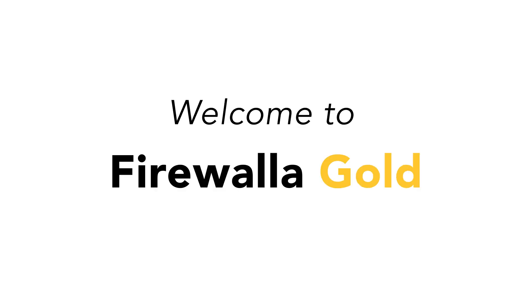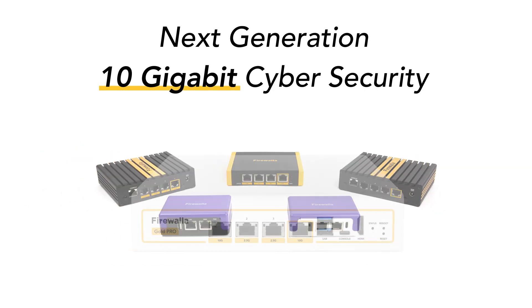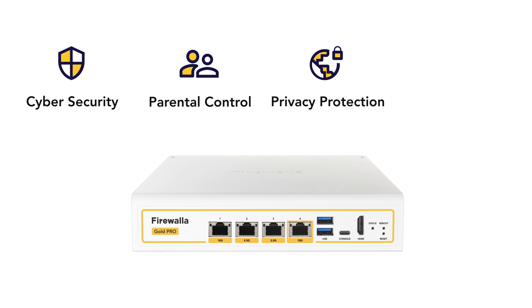Welcome to Firewallet Gold Pro. Firewallet Gold Pro is the newest and most powerful product in the Firewallet Gold family, making cybersecurity, parental control, privacy protection, and a better network simple and easy at 10 Gigabits.